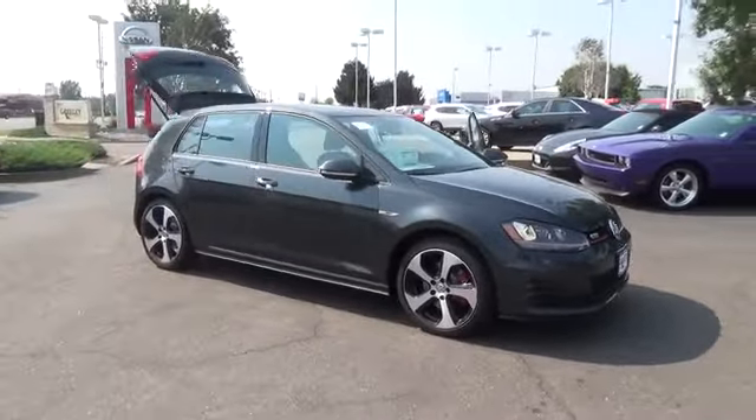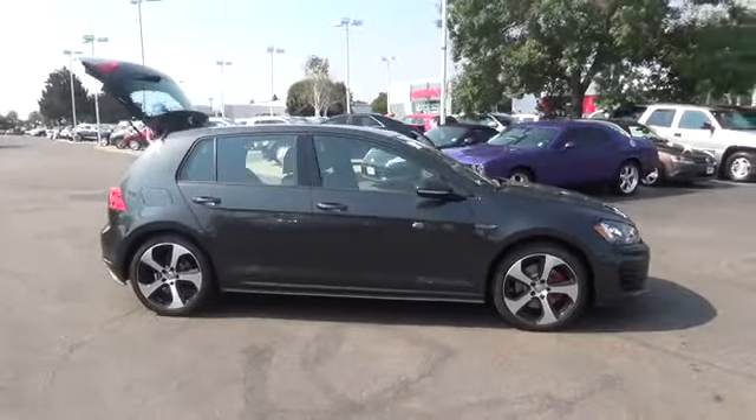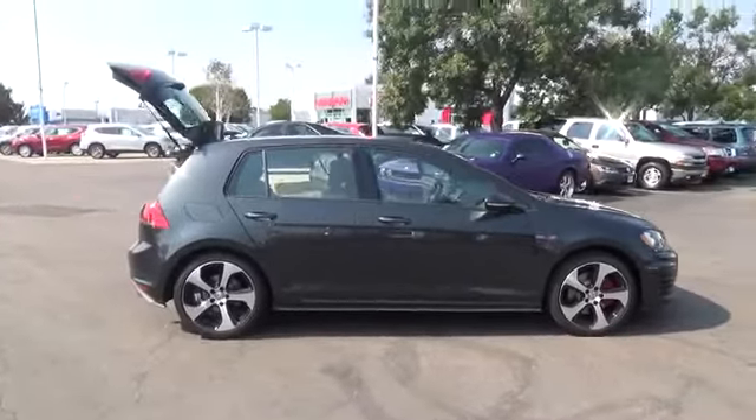From its turbocharged performance to its overwhelming sense of quality and craftsmanship, the Golf GTI is here to make its mark. It's not wasting any time.